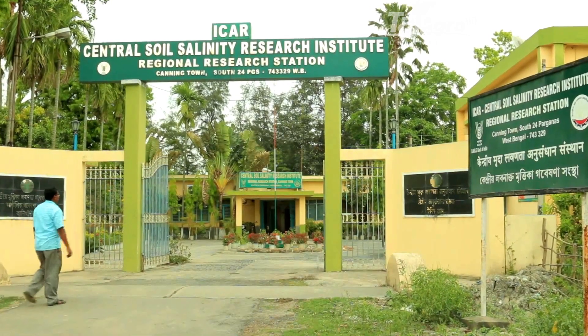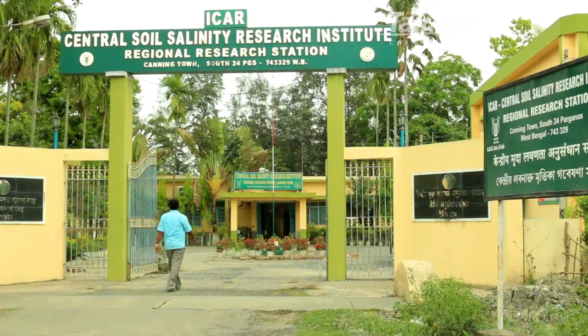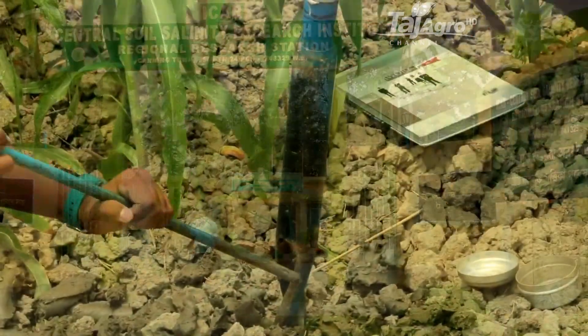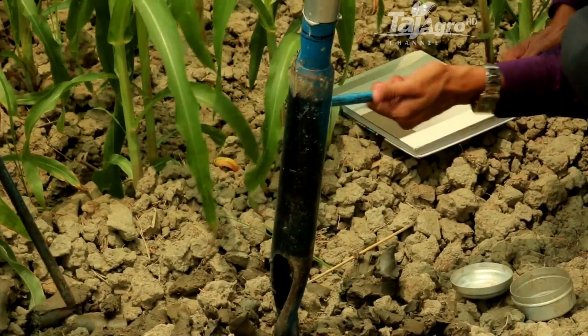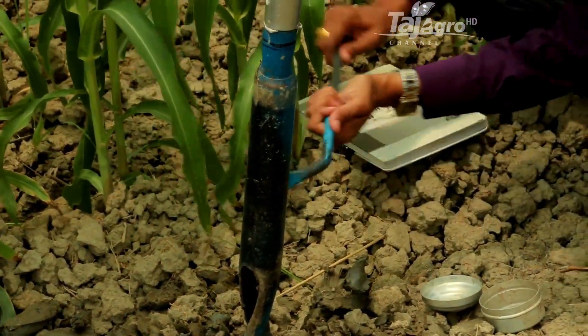The Central Soil Salinity Research Institute, Regional Research Station at Canning Town, has been trying to generate new knowledge and understanding of the process of management of coastal saline soils. Enhancement of coastal agricultural productivity is a major challenge in this region.